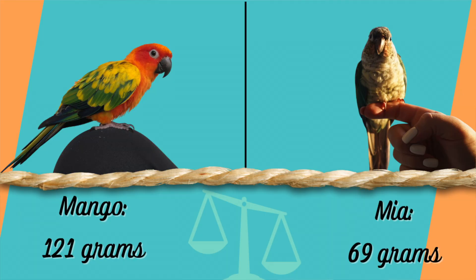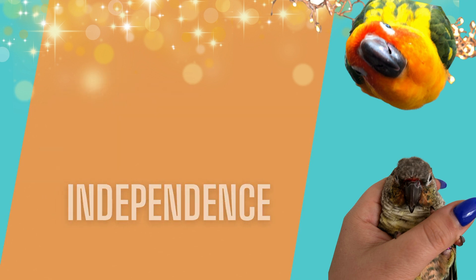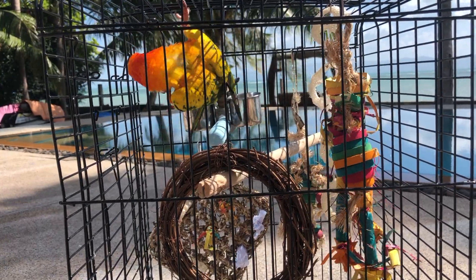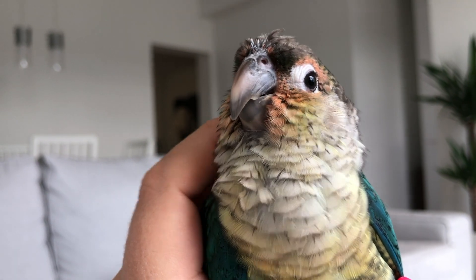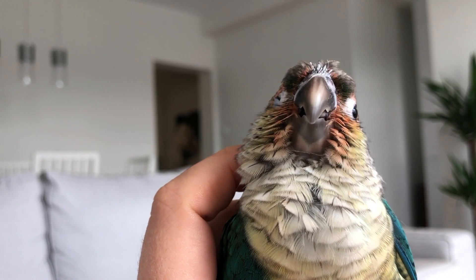Mia is much smaller and a lot lighter. The difference I find between Mango and Mia is their independence. Mango was a little bit more independent and could spend a longer time alone, whereas Mia is much more demanding of time for socializing and affection. She calls out a lot more frequently for us to be with her, at least in the same room.